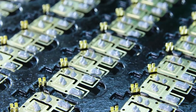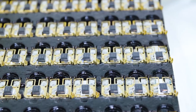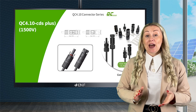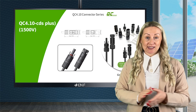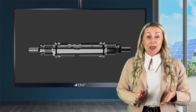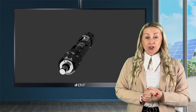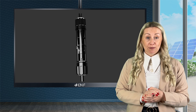With QC Solar as a partner, customers benefit from minimal operating and maintenance costs when employing our high precision connectors. Our QC 4.10 connectors offer multiple benefits including ease of installation, high current carrying capability, reliable sealing connection, better electrical insulation and robustness under extreme environmental conditions.